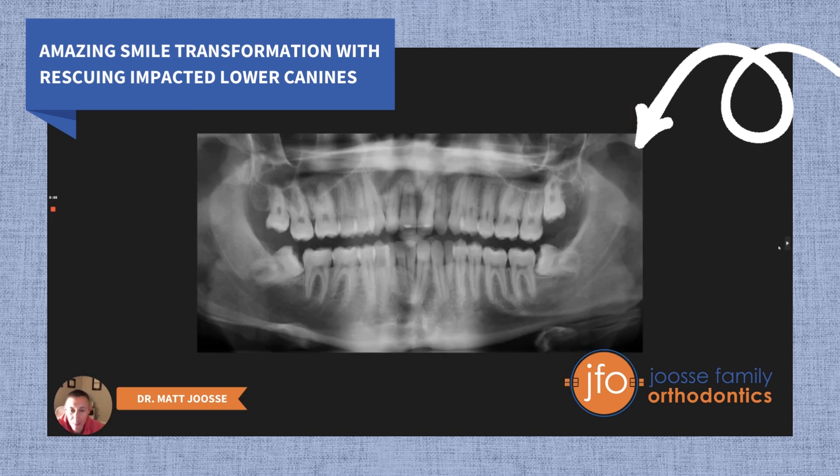Here's the final panoramic X-ray. You can see that the root positions of 22 and 27 are pretty good. I'm actually pleasantly surprised that the roots of the lower incisors — while there has been a little bit of root resorption — we still have a pretty good crown-to-root ratio overall on these lower incisors. We did talk about extraction of the third molars concurrent to the expose-and-bond procedure for number 27, but the family declined. So we still have number 17 and 32 in precarious positions, and of course we've now referred for extraction of the third molars.